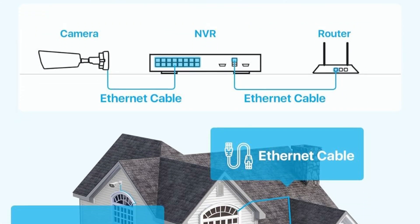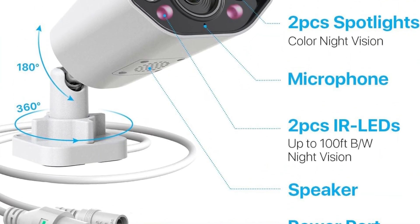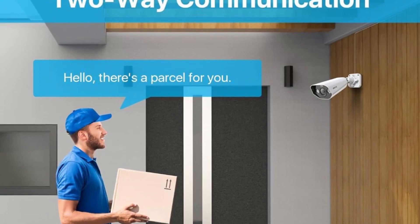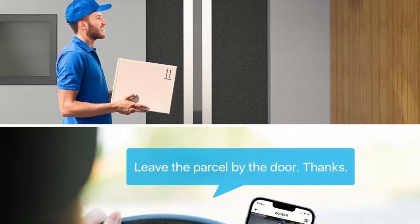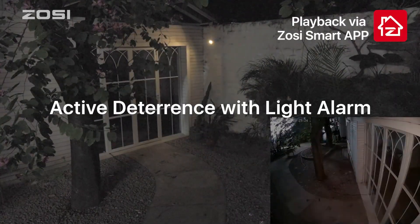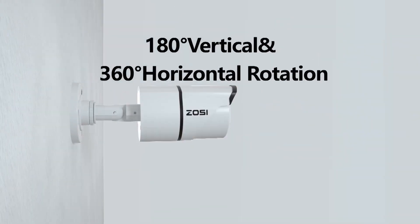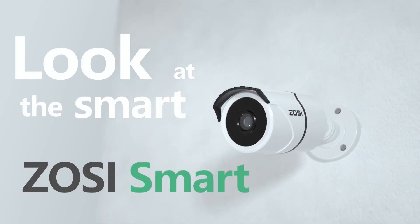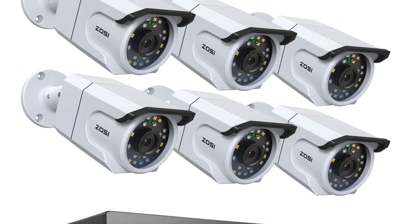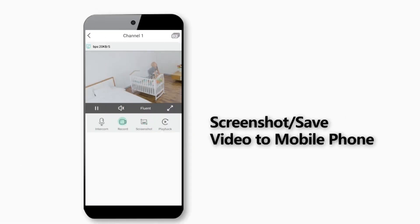One standout feature is the easy installation. The Power over Ethernet setup uses a single cable to handle both power and video, which means you won't be tangled up in a mess of cables. It's super straightforward — just plug and play. Customization is another win here. You can set up motion detection zones to focus on specific areas and reduce those annoying false alarms from pets or blowing leaves. When something does trigger the alarm, you'll get an instant notification via the ZOSI Smart app, keeping you informed in real-time.